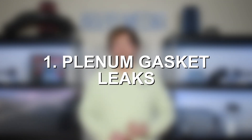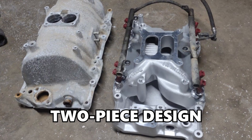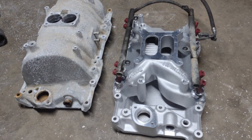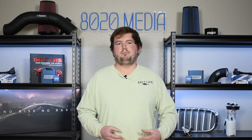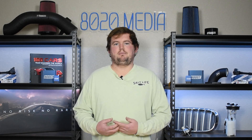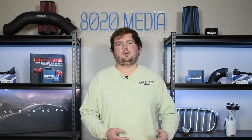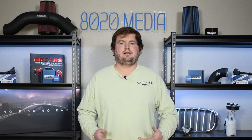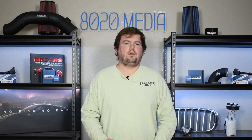Number one on the list, we have plenum gasket leaks. The intake manifold on the 5.2 Magnum is actually a two-piece design, and Chrysler used a steel plate in between the pieces which includes a plenum gasket to seal everything together. This is one of the most common issues on the 5.2 Magnum — that gasket tends to go bad with age and mileage, ultimately resulting in a leak from the intake manifold and specifically from around that plenum gasket. This really plagues almost all of these engines.